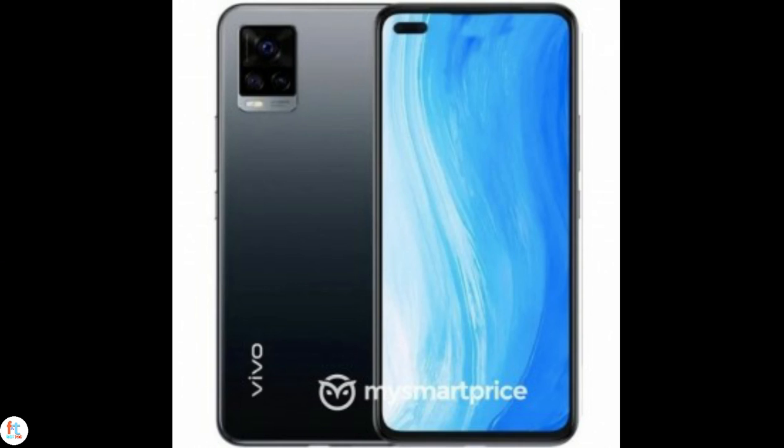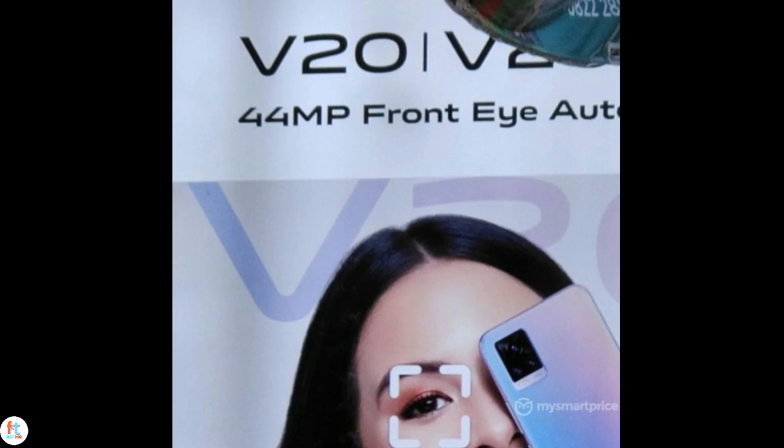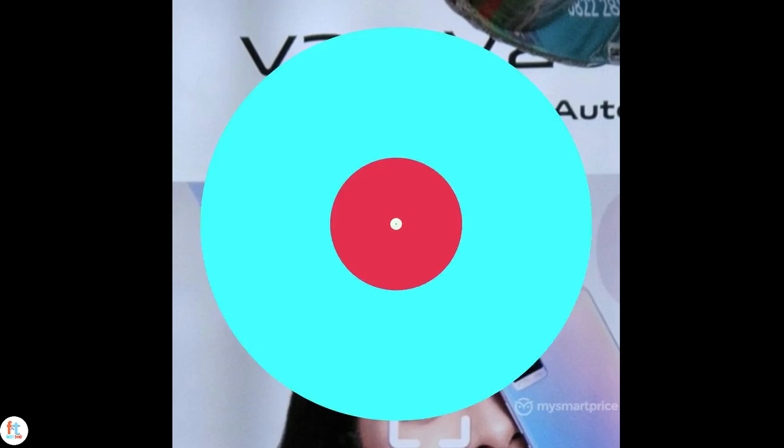Like the V19, the V20 will also feature a dual camera setup on the front, but this time it's placed in the left corner and the main selfie camera will have a 44MP sensor. The secondary unit might sit behind an ultra wide-angle lens. One of the leaked images confirmed the smartphone will support 5G networks. In addition to the V20, Vivo is also coming with the V20 SE and V20 Pro, with more details expected to surface in coming weeks.